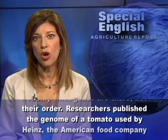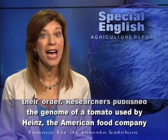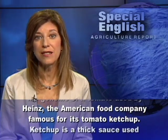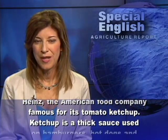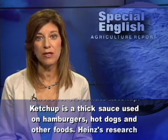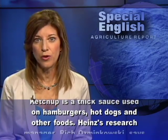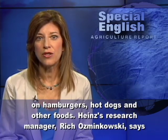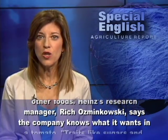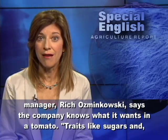Researchers published the genome of a tomato used by Heinz, the American food company famous for its tomato ketchup. Ketchup is a thick sauce used on hamburgers, hot dogs, and other foods. Heinz's research manager, Rich Osmankowski, says the company knows what it wants in a tomato.